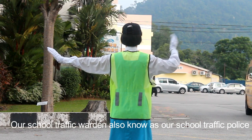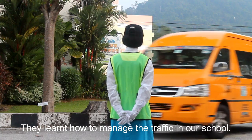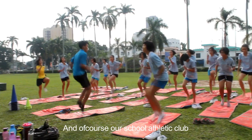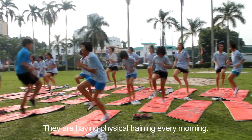Our school traffic warden is also known as our school traffic police. They learn how to manage the traffic in our school. And of course our school athlete club — they are having physical training every morning.